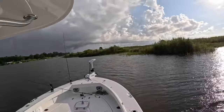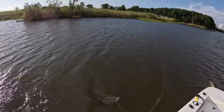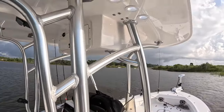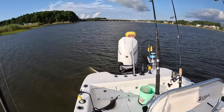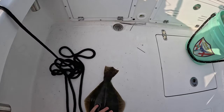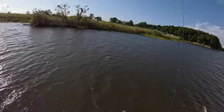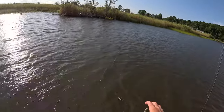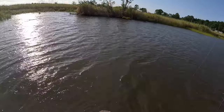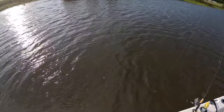Taking a break because it started raining. Decided to throw out another artificial and we have our seventh flounder of the morning while it's pouring down raining — we're on a crazy good bite right now. That's another quality fish too, that was on the Z-Man paddle tail — I think that's the croaker color. Golly, what a good fish. I sure hope it stays like this.